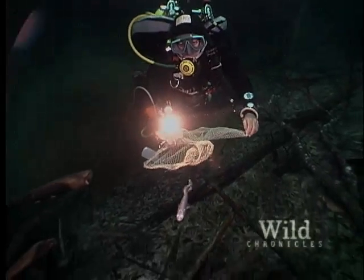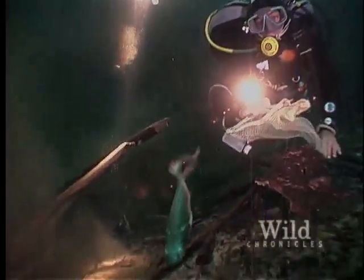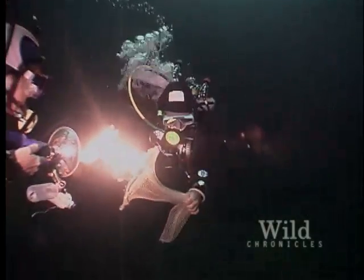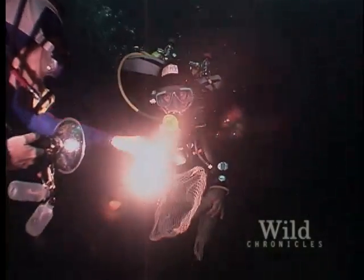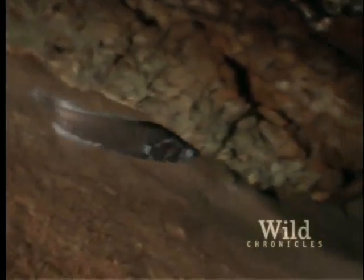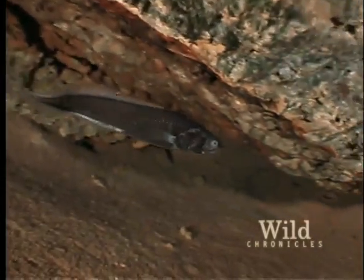Abel sets out to capture the new fish for more detailed study topside. At the expedition's conclusion, the team succeeded in finding a new species. This is indeed a new cave fish — another clue for unlocking the story of the mysterious evolution of Cuba's caves.